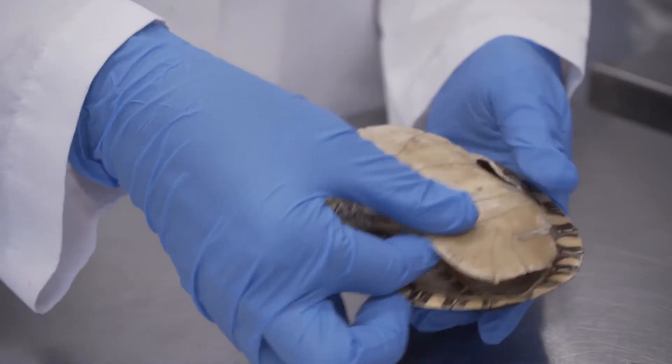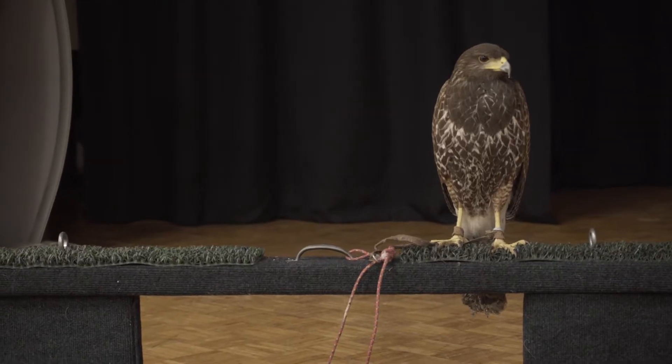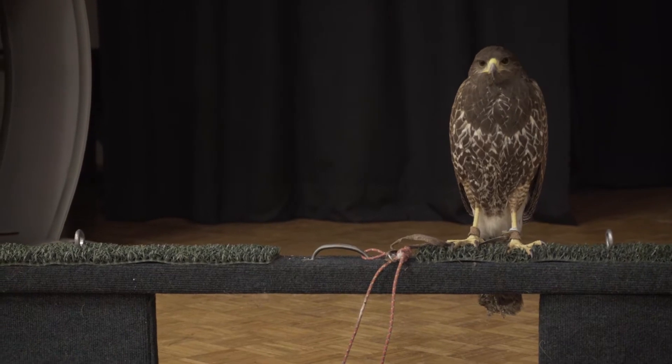We get to learn how to identify different wildlife species — their age, their sex — and we get to build different enclosures and furnishings that would be found in their habitat.